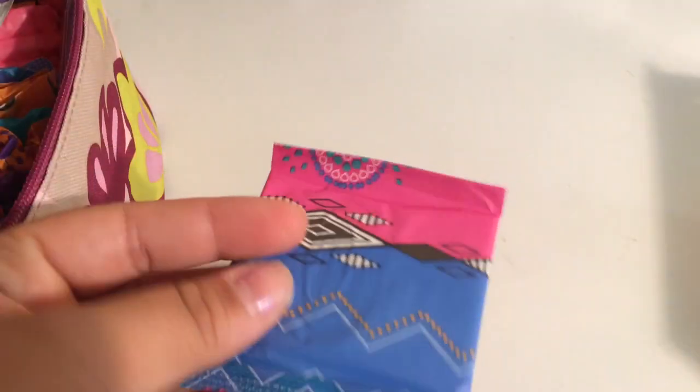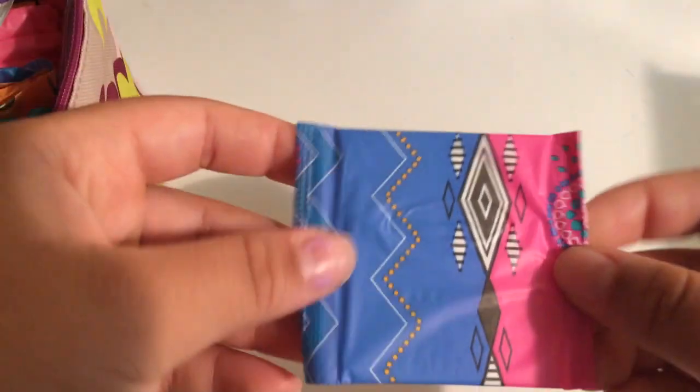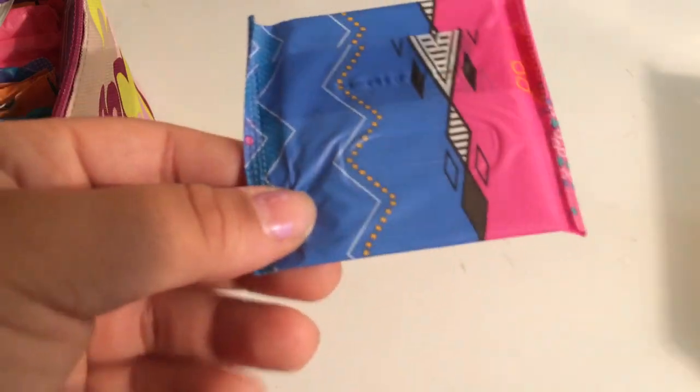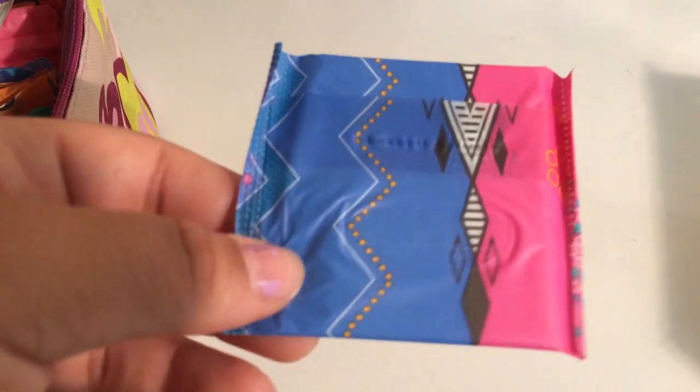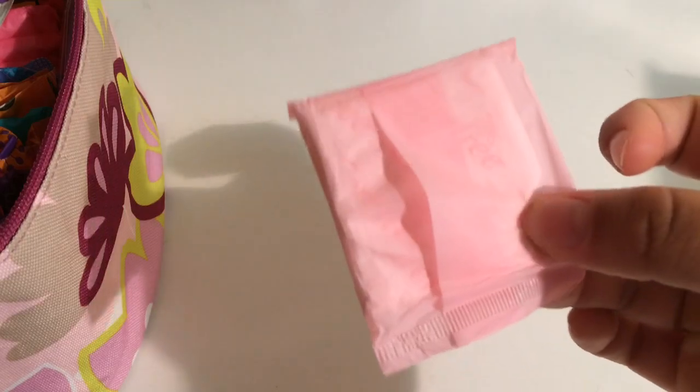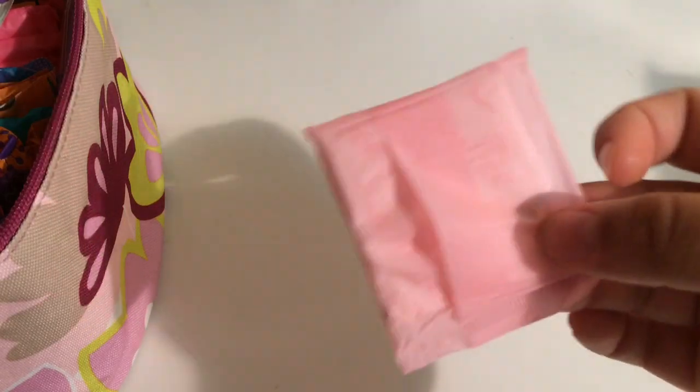I would also recommend the U by Kotex Barely There liners — these are good everyday liners if you just have discharge every day. However, if you have more discharge when you're getting close to starting your first period, I would recommend one that's a little bit thicker and more absorbent, like the Carefree or the Soft and Silky liners.